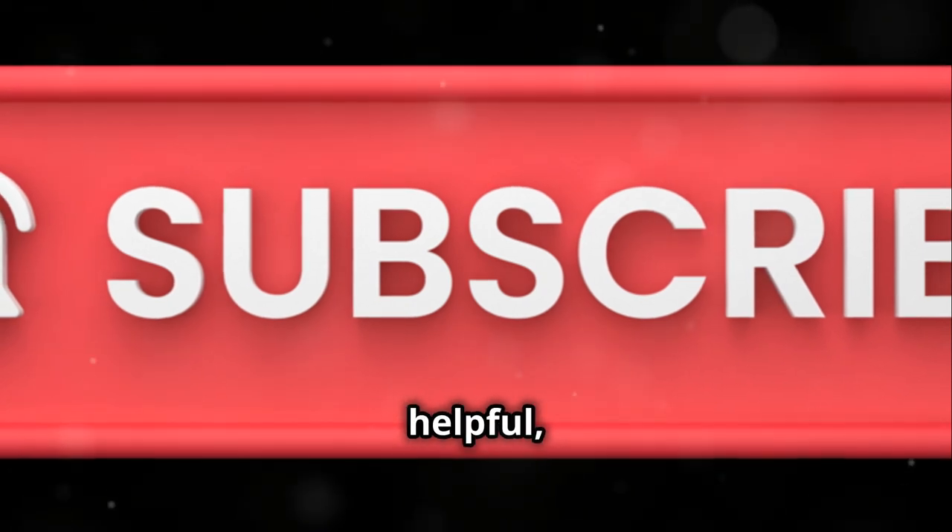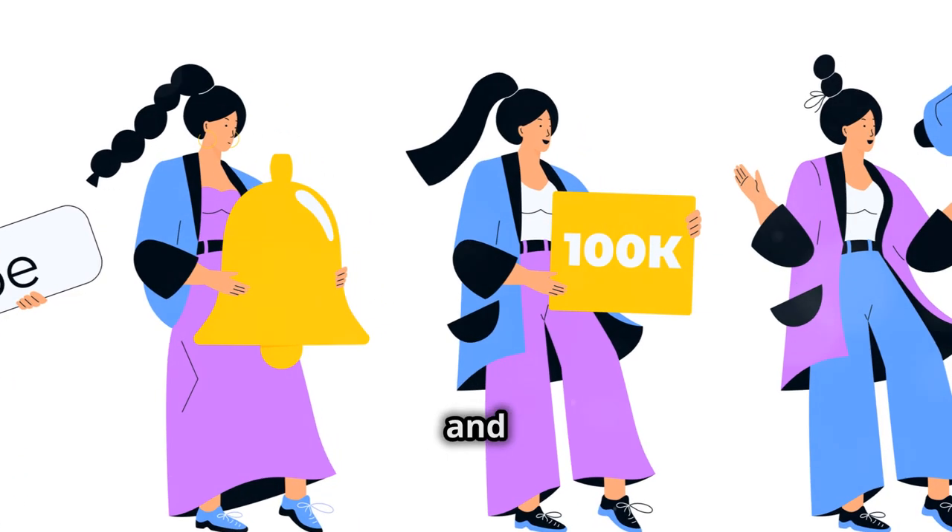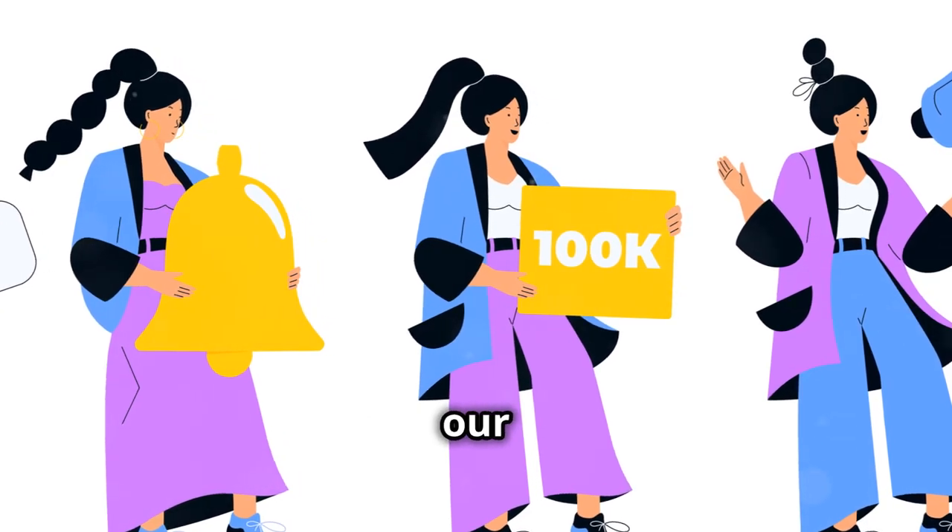If you found this video helpful, don't forget to like, subscribe, and ring the bell for more health tips. Stay safe and healthy — your well-being is our top priority.